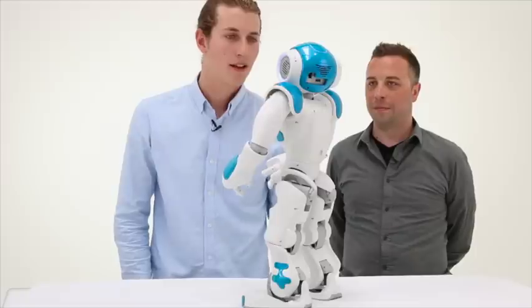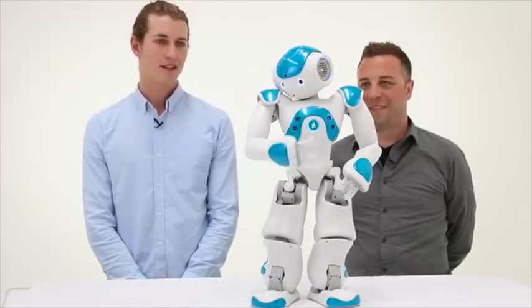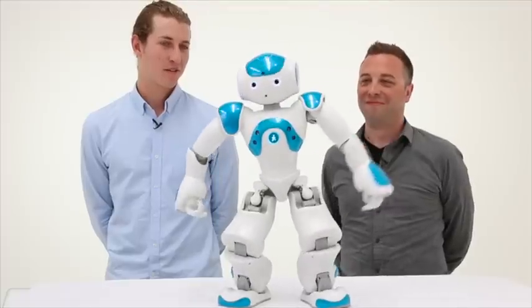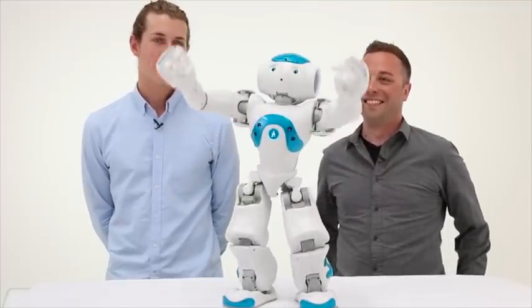Thriller dance! [NAO robot performs a dance routine]